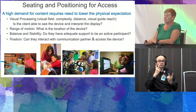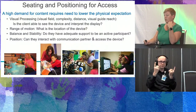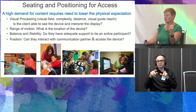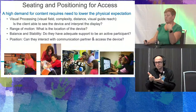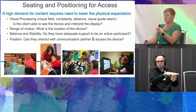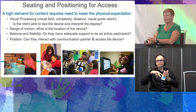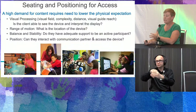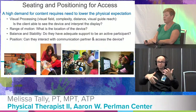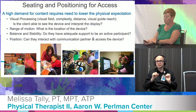Visual processing considerations: What is their visual field? What level of complexity can they understand? What's the viewing distance? Do they need additional visual guidance for their reach? Can they see the device, toy, activity, or people they're looking to interact with? For range of motion, does the device need to be positioned specifically so they can see or reach it? For balance and stability: do they have adequate support to be an active participant? Can they interact, play, activate the device, reach for a picture symbol, or engage with peers?